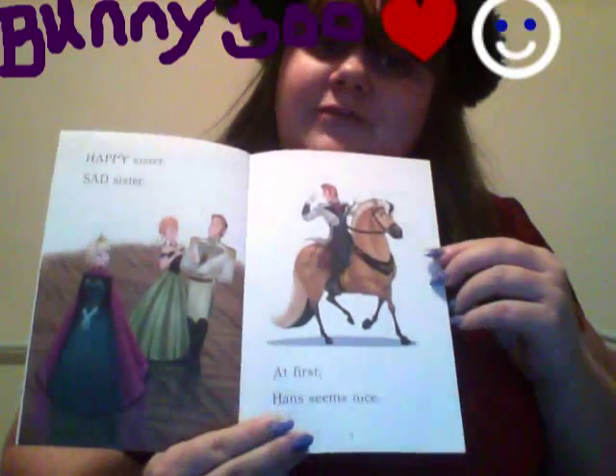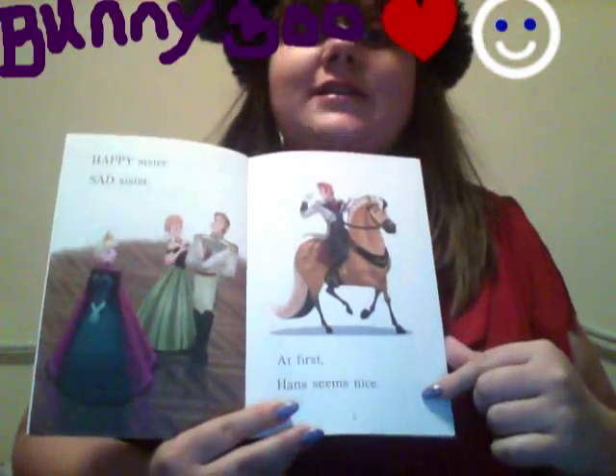Happy sister, sad sister. At first, Hans seems nice.